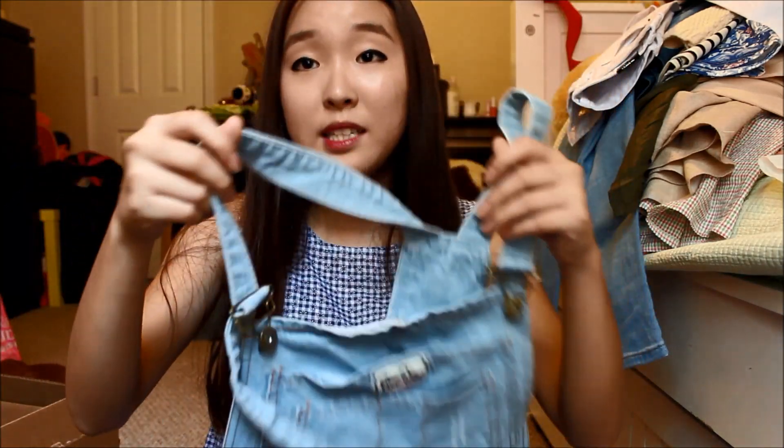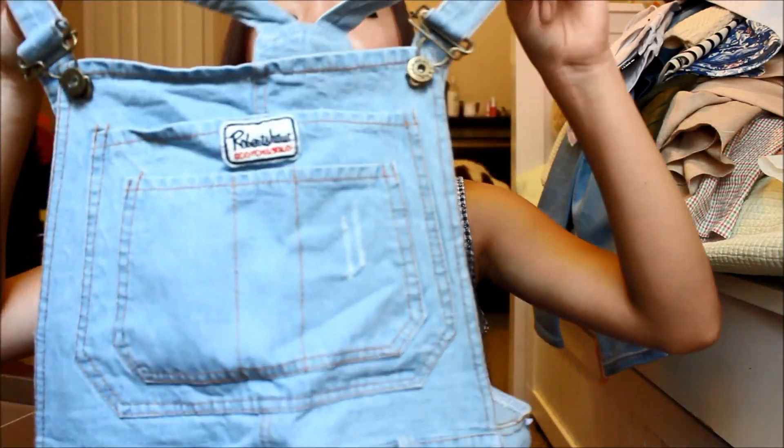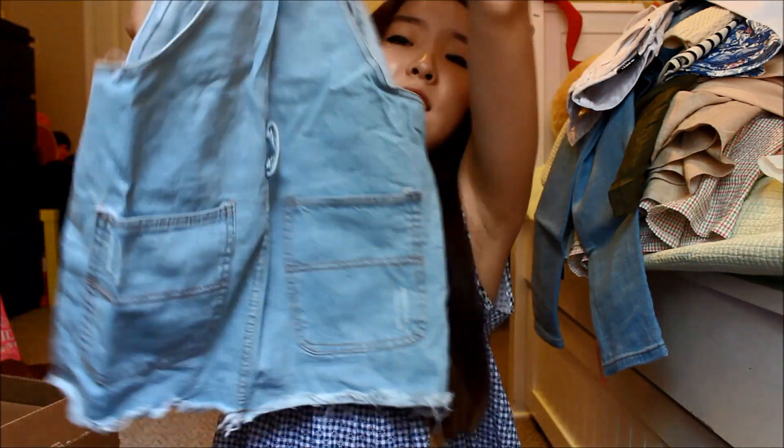I bought this overall skirt. I hung out with my friend and we decided to twin — she bought overall shorts and I bought overall skirts. We bought it in the subway shopping center, which is the underground train in Korea. There's a shopping center before you get into the subway because Korea is obsessed with shopping. I couldn't try it on, but I got this light jean washed color overall skirt with pockets in the front and back. I tried it on after and it was really short on me, but I bought it and it's really cute.